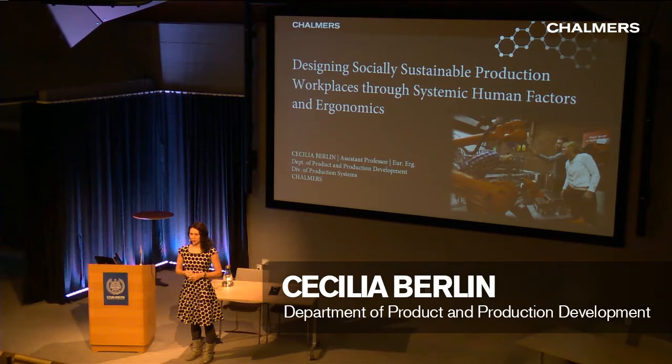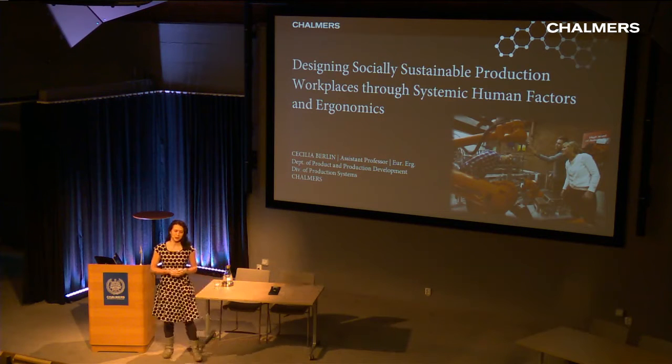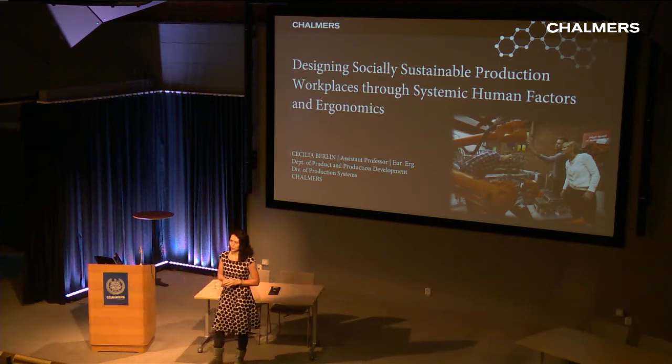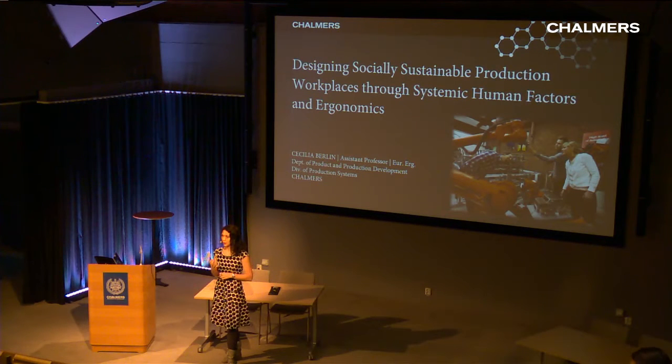I'm here to talk about my research at PPU at Chalmers. The title I've chosen to explain what I do is 'Designing Socially Sustainable Production Workplaces Through Systemic Human Factors and Ergonomics.' I promise I will pick apart this title so it will be easy to figure out what I'm putting together here. My background comes from a master's program in industrial design engineering, which has really colored the way I do my research.